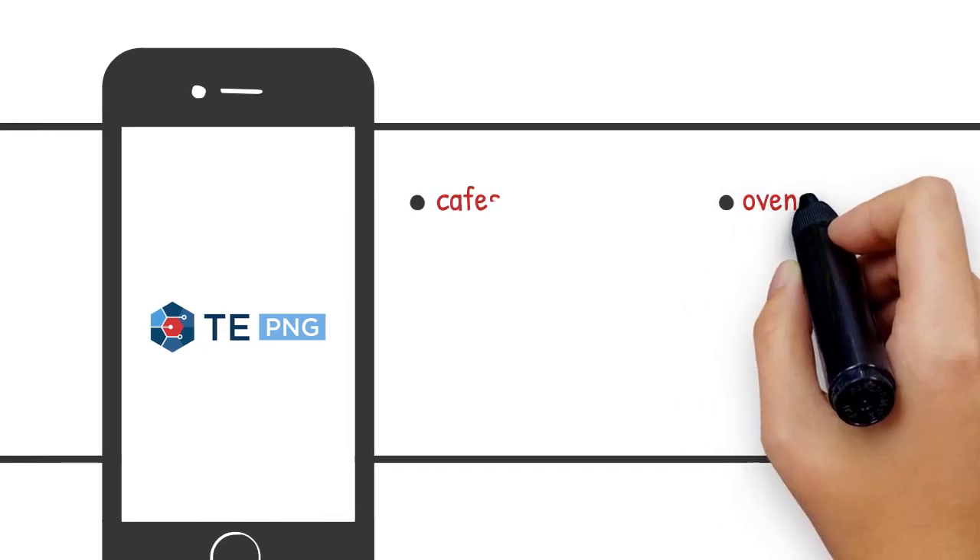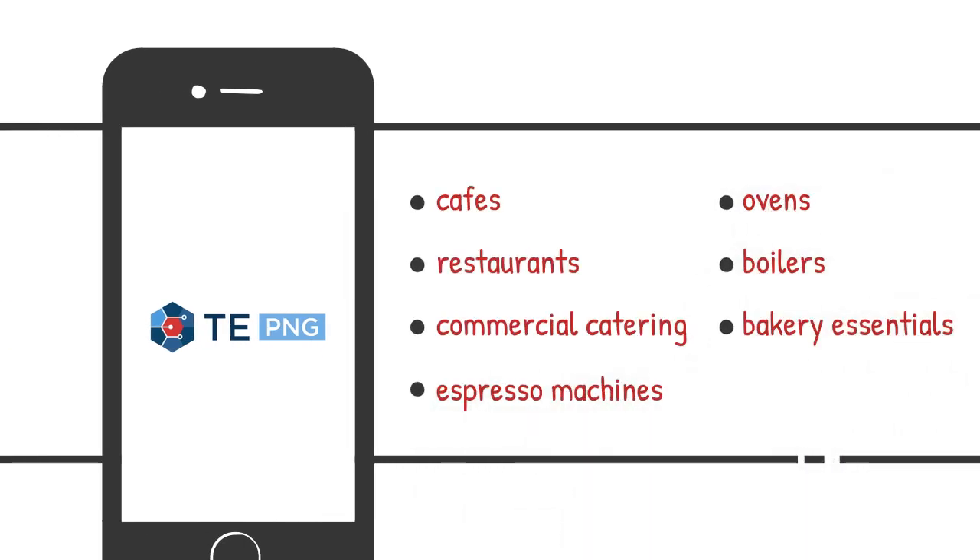Also, explore equipment for cafes, restaurants, commercial catering, espresso machines, ovens, boilers and bakery essentials.